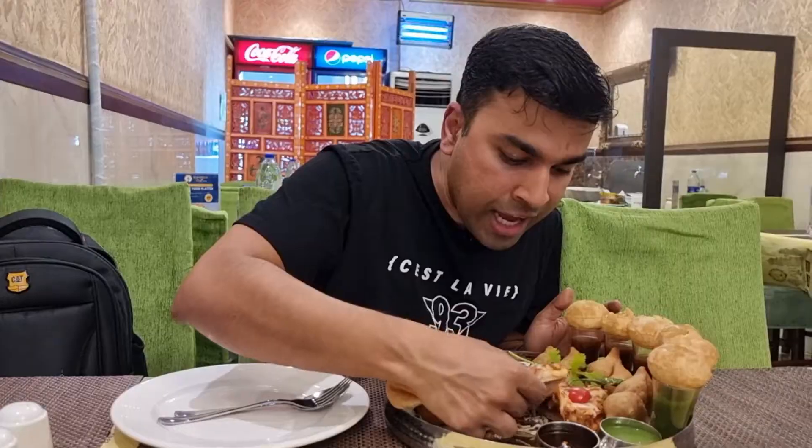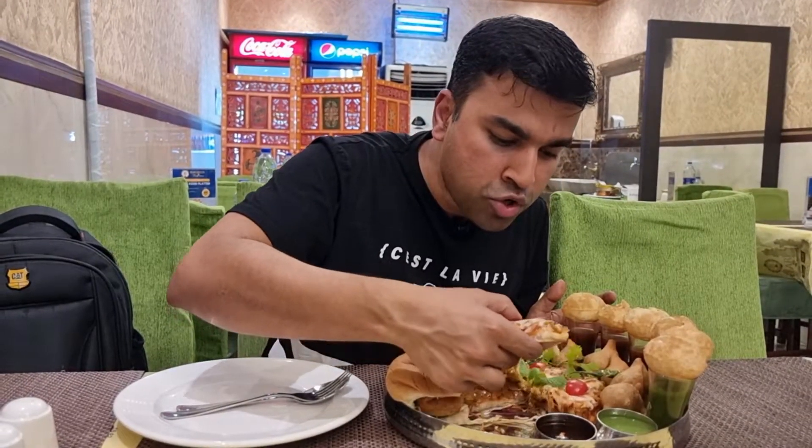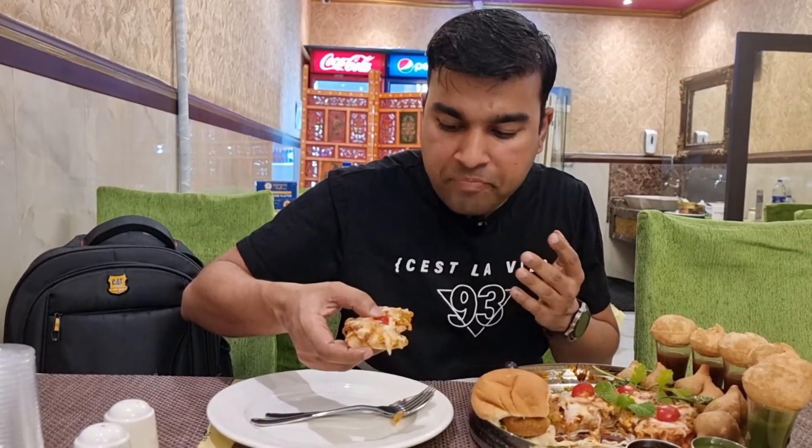Very tasty! The wrap has some paneer and onion mixture and it's done really flavorfully — it packs a mouthful of flavor. Next up on the thali is the pizza. Oh look at that cheese — just delicious!